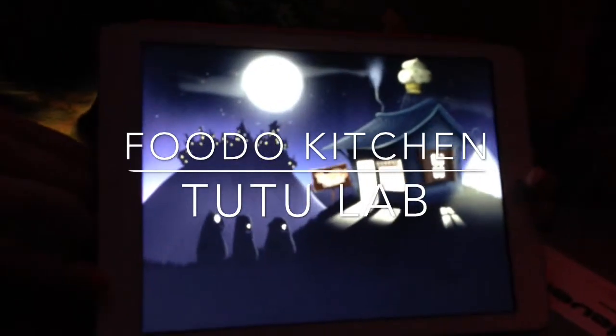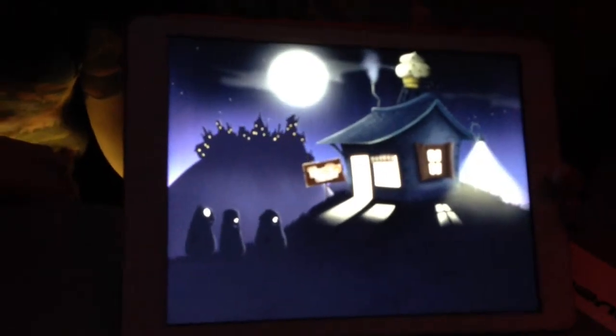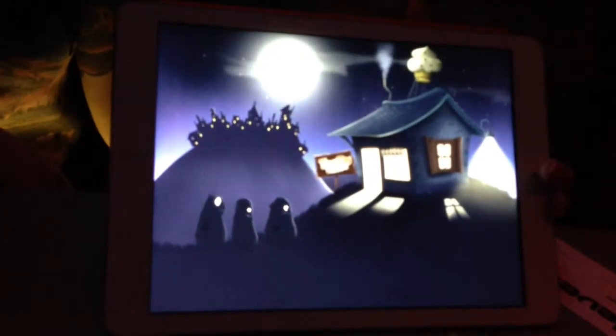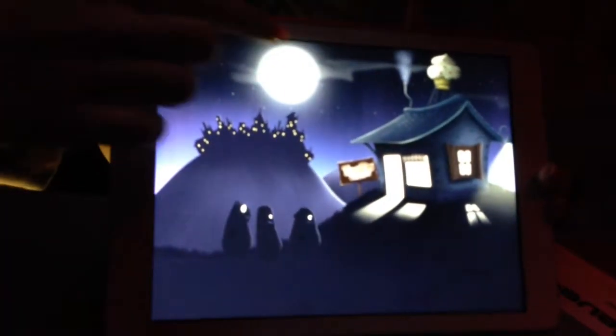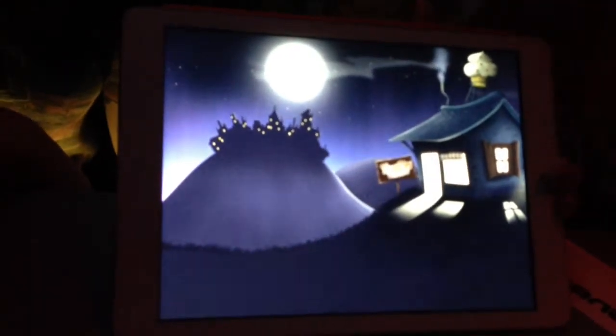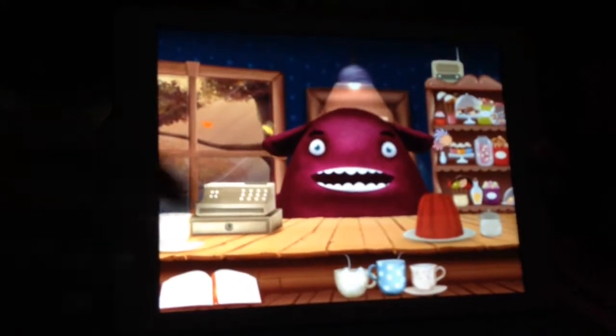The name of our studio is Tutulab and the name of our app is Fudo Kitchen. Fudo Kitchen is a game for kids for the iPad where you get to run your own bizarre little bakery shop.